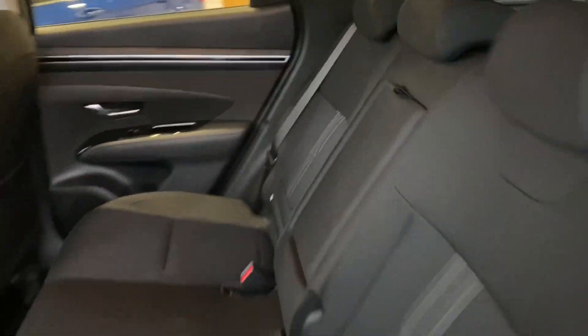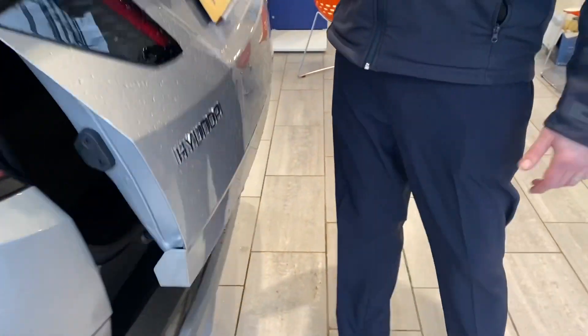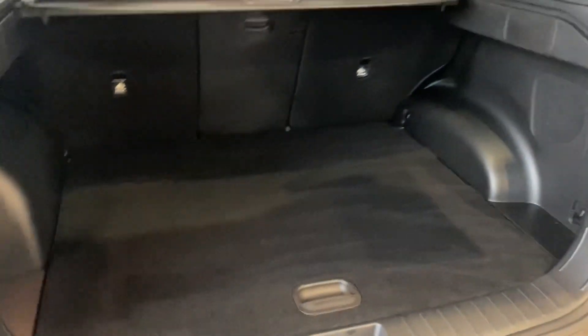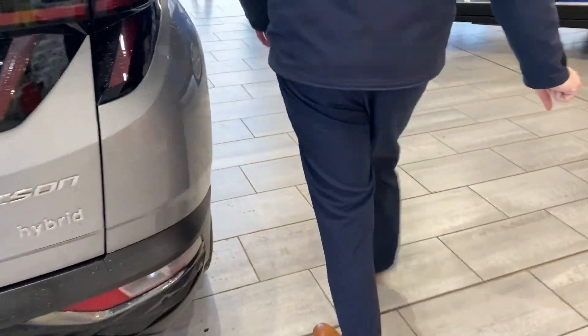Automatic hybrid. It's got a nice large boot, comes with parking sensors and a rear camera as well. Loads of space for all the family, and there's a 12-volt charger in the boot too.